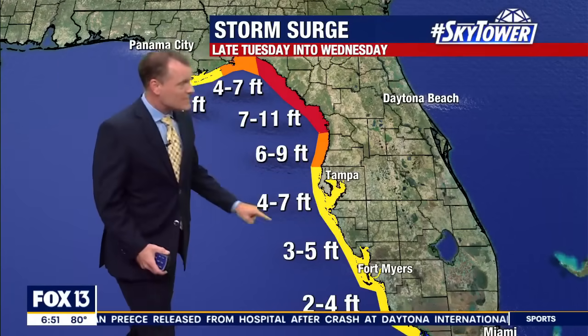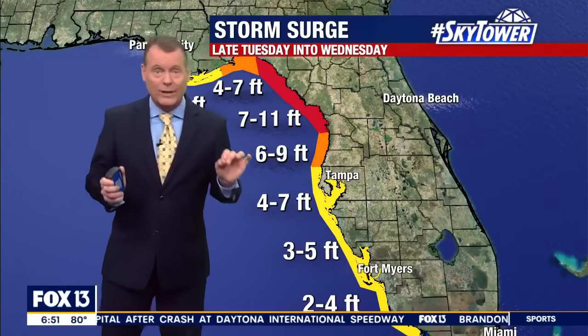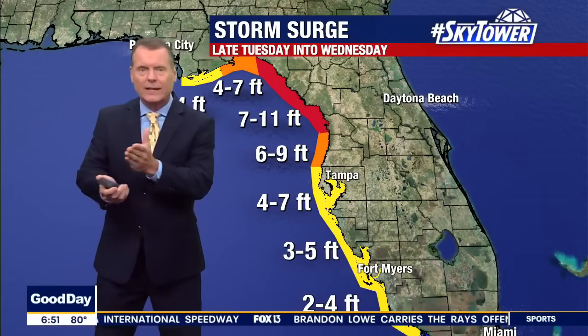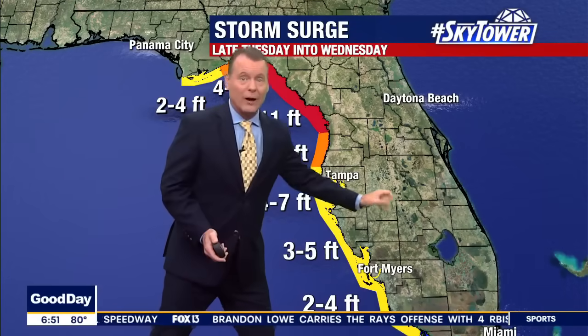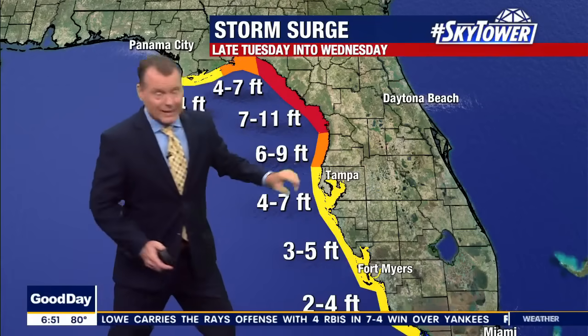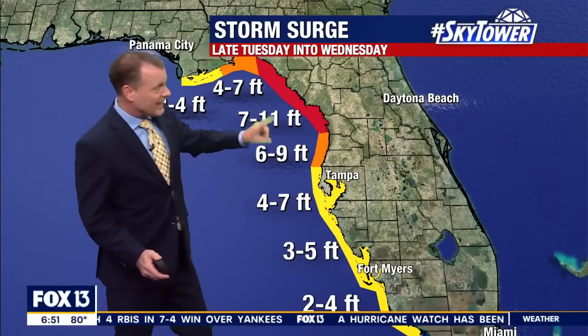We've got a 4 to 7-foot storm surge right now — that is the forecast for Tampa Bay. This is different than Ian and Irma. Those were to our south, which gave us a north wind. Now we're going to have a southwest wind, and that is just going to pour the water up into Bayshore, into Shore Acres, places like that.